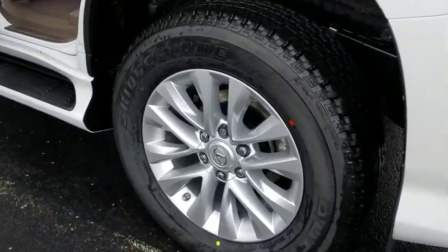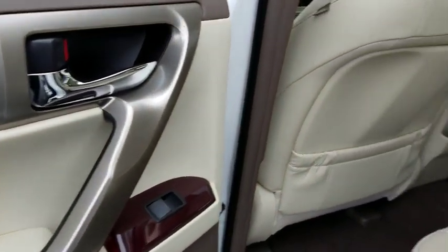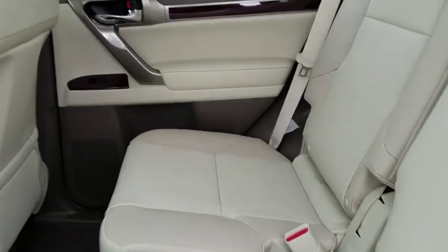Backup camera, steering wheel audio controls, power passenger seat, keyless entry, traction control, anti-lock braking system, stability control, Bluetooth, leather wrapped steering wheel.